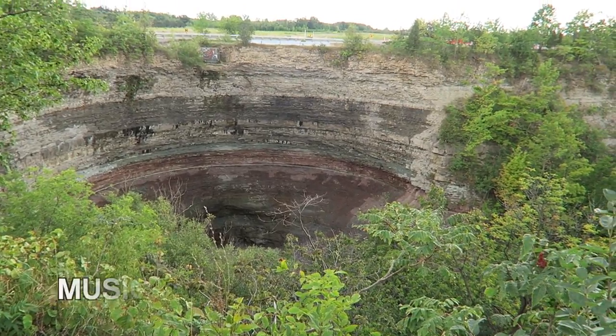Hey everybody, how's it going? We're here. I'm here with Aaron — everybody's favorite Aaron. And we're here in the Devil's Punchbowl in Hamilton, Ontario.